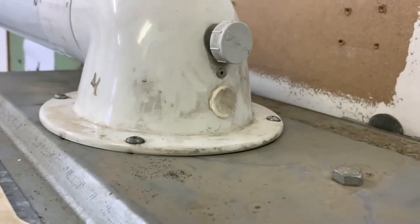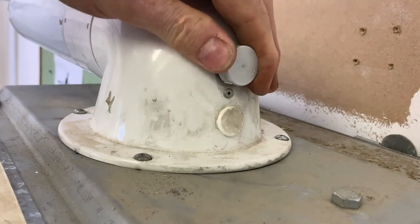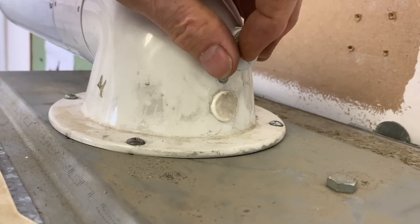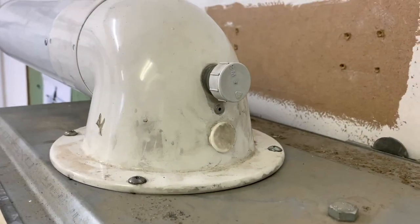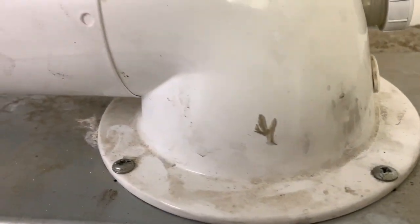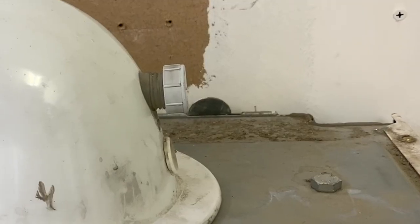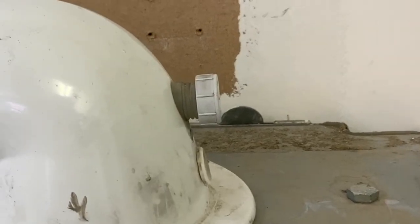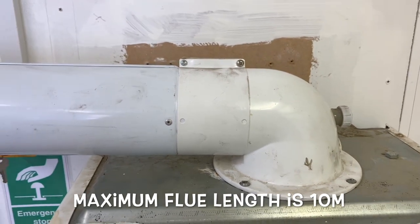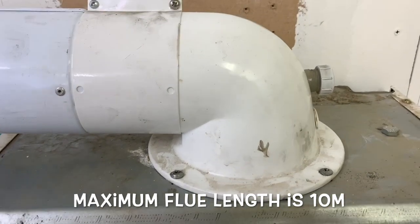The original turret didn't have a flue integrity test point. This is our flue gas analyser test point at the top, and the bottom part is the flue integrity test point. This turret can rotate 360 degrees by use of the screws. It's not ideal when the flue integrity and flue gas analyser test points are on the flue elbow itself — they're far better positioned at the front so you can turn the flue the full 360 degrees.